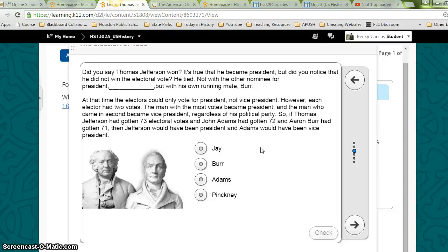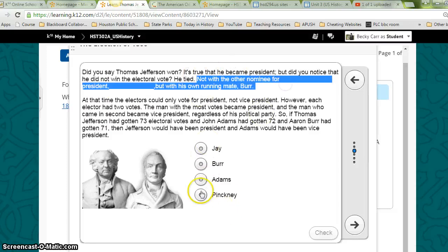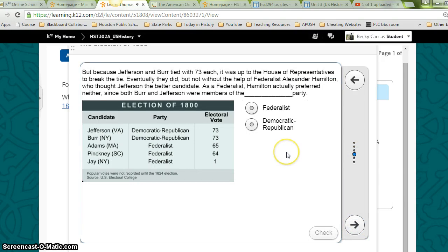So if Thomas Jefferson had gotten 73 electoral votes, and John Adams had gotten 72, and Aaron Burr had gotten 71, then Jefferson would have been President and Adams would have been Vice President. The other nominee for President was John Adams. But because both Jefferson and Burr tied with 73 each, it was up to the House of Representatives to break the tie. Eventually they did, but not without the help of Federalist Alexander Hamilton, who thought Jefferson the better candidate. As a Federalist, Hamilton actually preferred neither, since both Jefferson and Burr were members of the Democratic-Republican party.